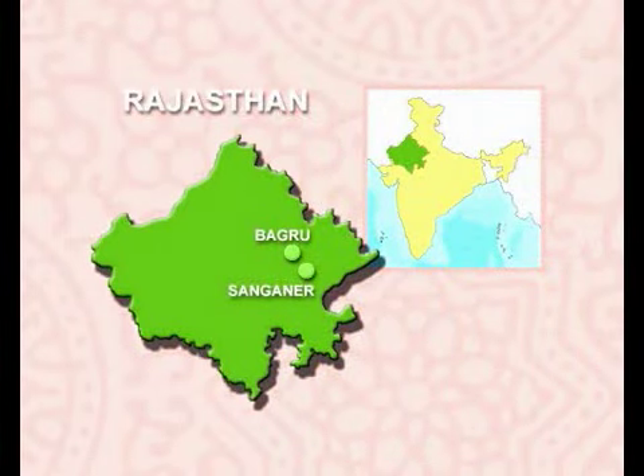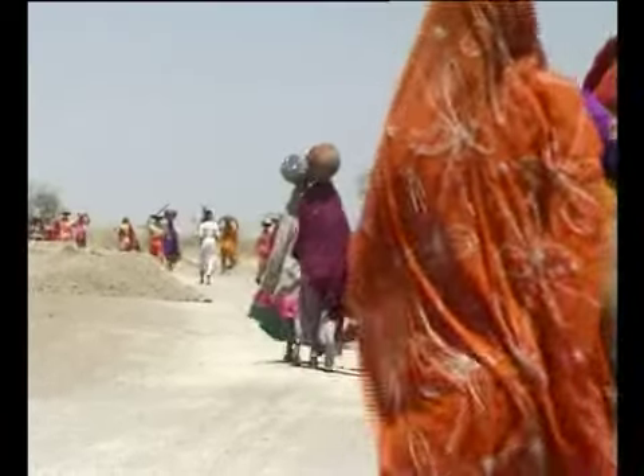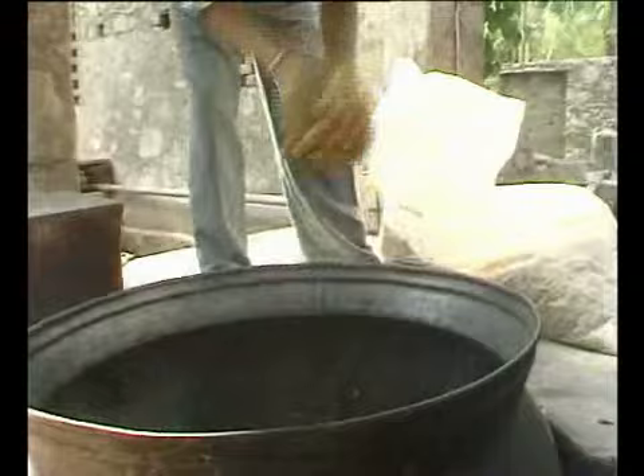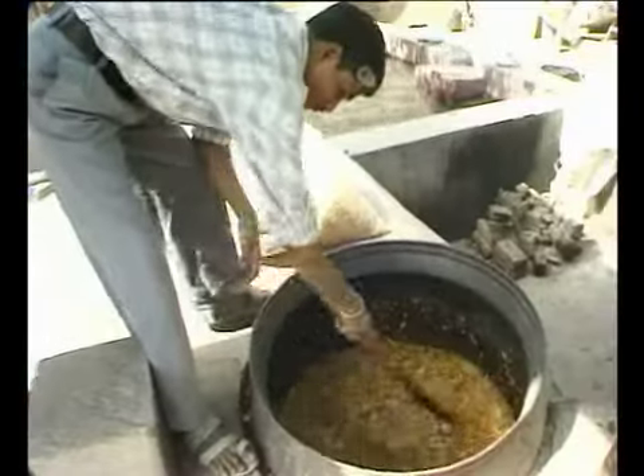To offset the sparse desert landscape, the dyes of Rajasthan have always incorporated bright colours in their craft. Here, in Sanganeir, a bright yellow is being extracted from the orange flowers of the tesu, or flame of the forest.